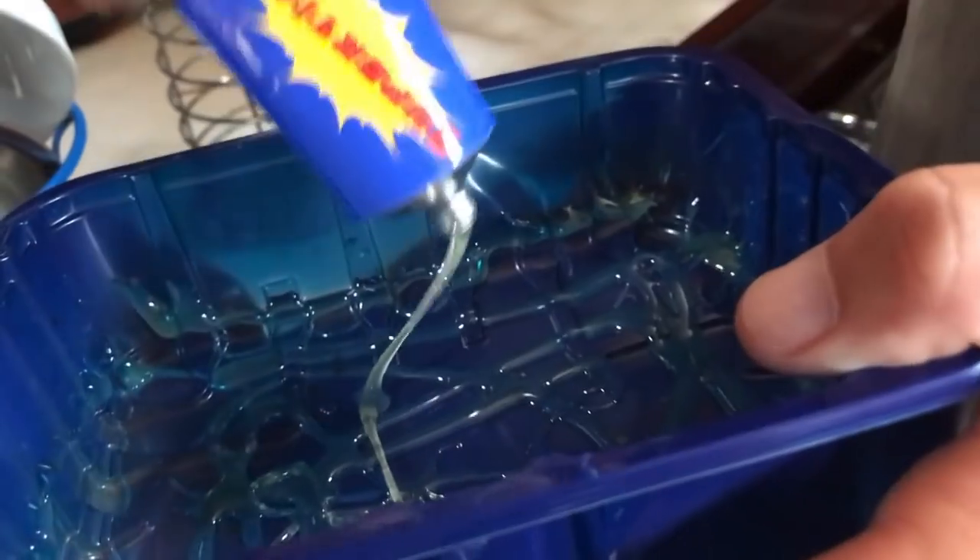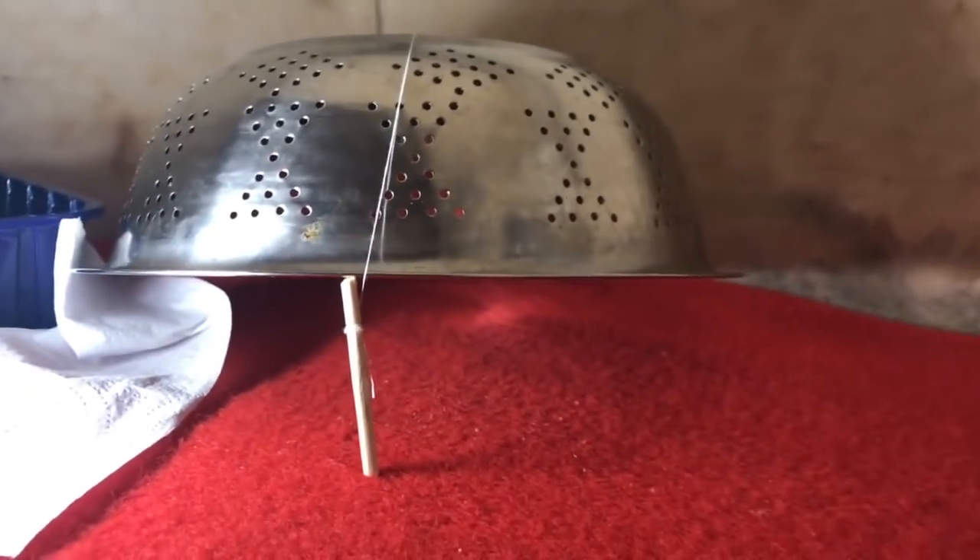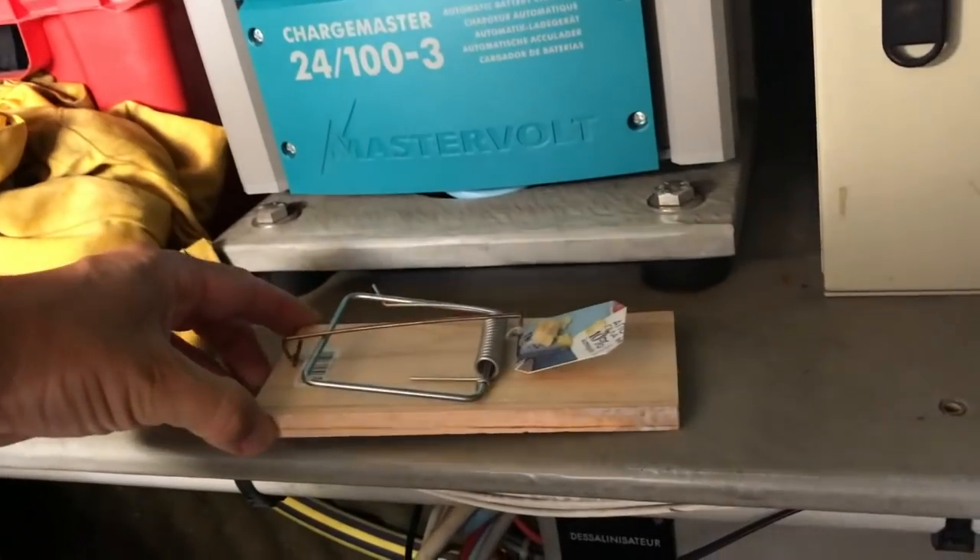We tried every conceivable method possible — sticky glue, conventional traps, traps that we'd seen on YouTube. It just wasn't going to be caught. So we had to think about turning to more unconventional means to catch it.